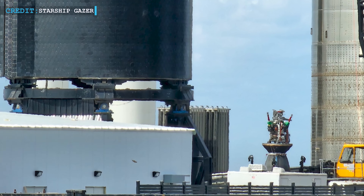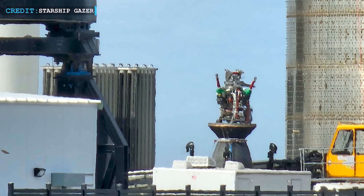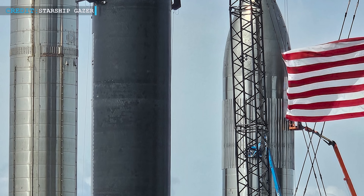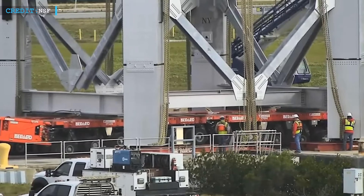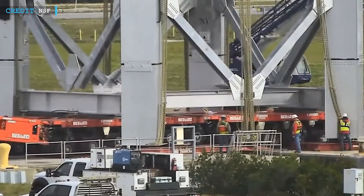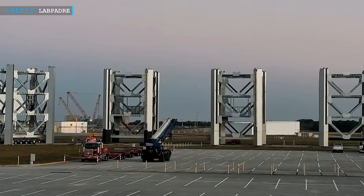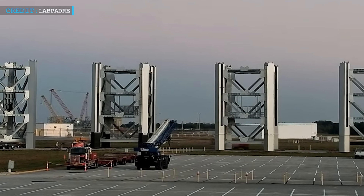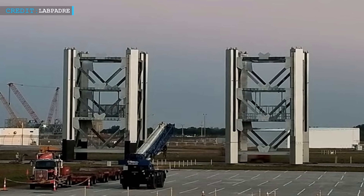Notably, Ship 28, equipped with Raptor engines, is undergoing engine removal for reasons yet to be disclosed. Ship 28 is slated to participate in the upcoming Starship Integrated Test Flight. Concurrently, Booster 13 is in turn for stacking, situated alongside three other completed boosters within the Megabay. Additionally, two sections of Starbase Tower 2 are en route from Roberts Road — totaling four sections destined for the Turn Basin, where they'll be shipped to Texas, further contributing to the ongoing developments at the Starbase site.